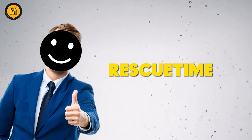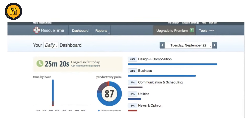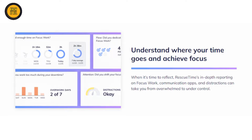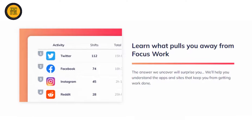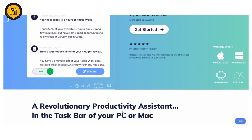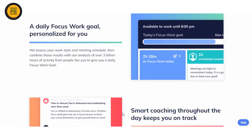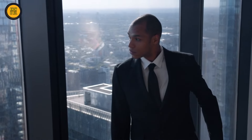Next on our list is RescueTime, a game-changing productivity tool powered by AI. RescueTime tracks your time usage and provides valuable insights into your daily habits. By identifying areas where you can improve your efficiency and even blocking distracting websites and apps, RescueTime empowers you to take control of your time and make the most out of each day. Say hello to better time management and farewell to procrastination.